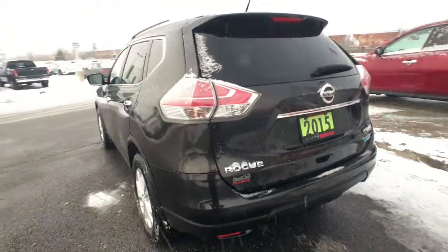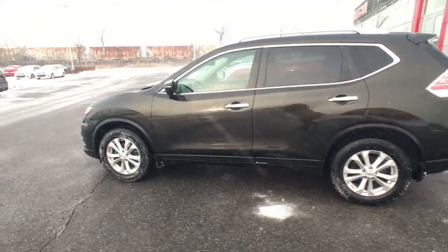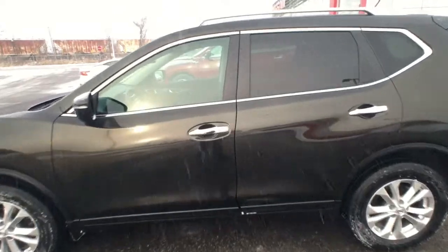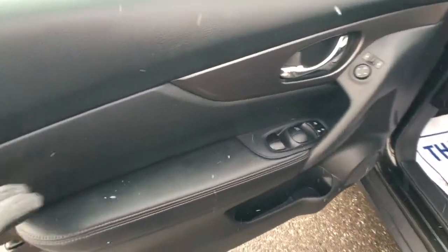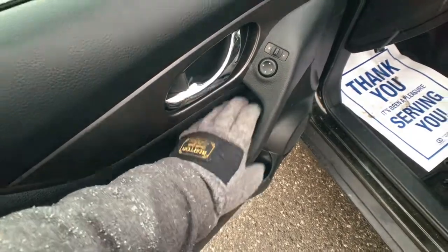Coming around the outside of the driver's side you can see the great side profile of this Rogue, and you have rear passenger tint and rear privacy tint on the passenger area of the vehicle as well. Opening up the vehicle, you can see nice leather accents on the armrest, all your power windows and door locks right there, and your power mirror adjusters right there.